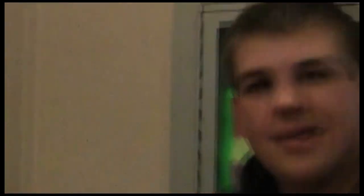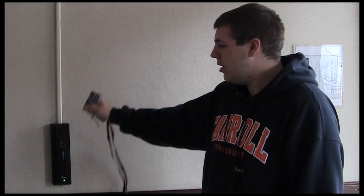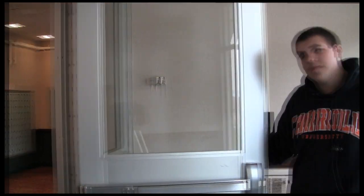Pretty much anything you have to do with mailing can be done here. Every student here at Carroll has their own student ID card. That card basically allows you to get into your dorm and any facility such as the library — any facility that's locked but open to students. So what most people do is go ahead and swipe here, then open the door directly there.